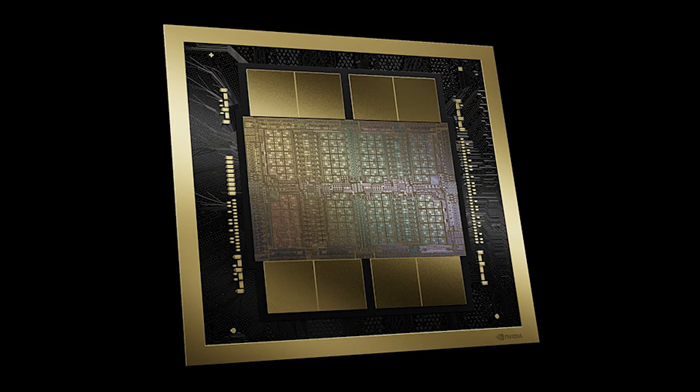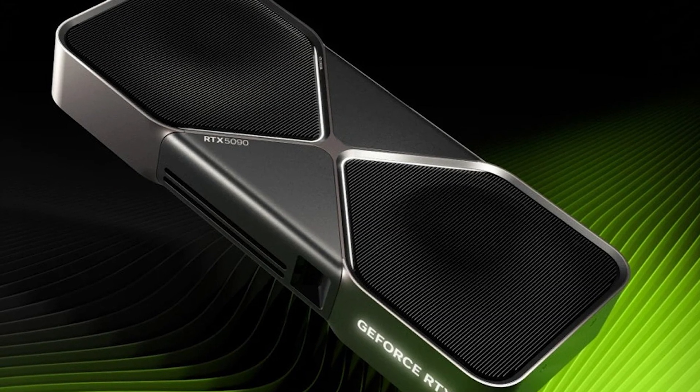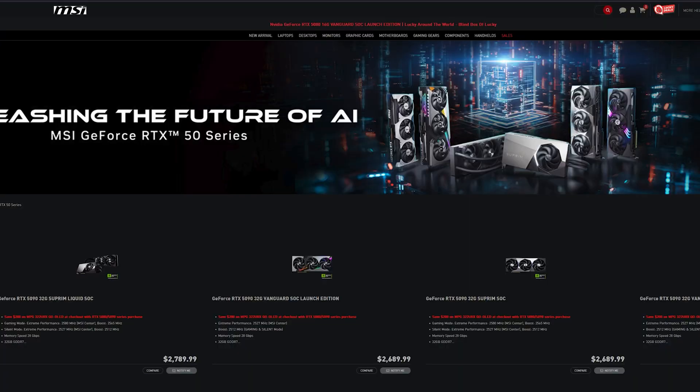After all, these cards are well over $2,000, and larger variants cost even more — especially with tariffs and the VAT tax in European countries. We're paying a ton of money and we just want the card to work without issues. Given how much you're investing — enough to build an entire PC — the RTX 5080 would be a much better option for those who are primarily using it for gaming.